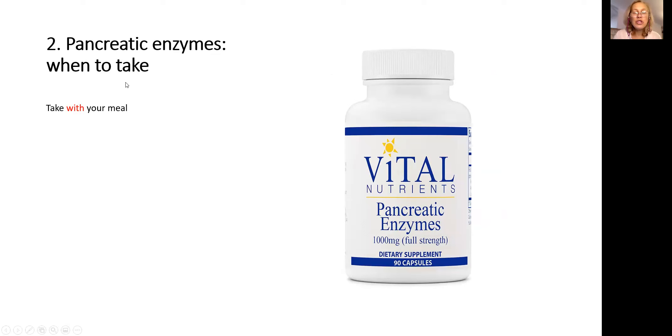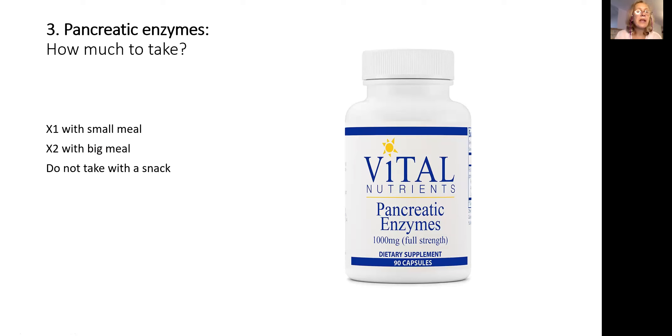Number two: when to take — with your meal. You put the first bite of food into your mouth and you take the pancreatic enzymes. Three: how much to take? With a small meal, take one pill. With a large meal, take two pills. And if you're only having a snack, do not take it.